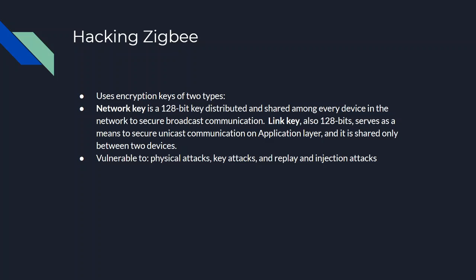For Zigbee, it uses encryption keys of two types: a network key, which is distributed and shared among every device in the network, and a link key, which is used between two devices at a time. Zigbee can be attacked via physical attacks, key attacks, and replay and injection attacks.